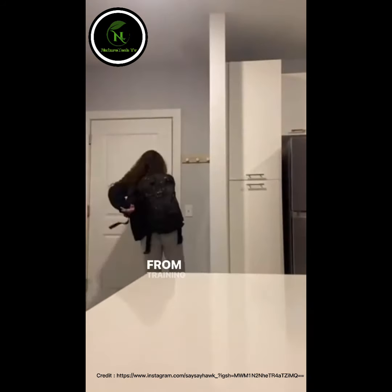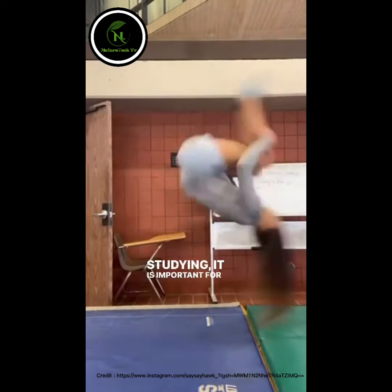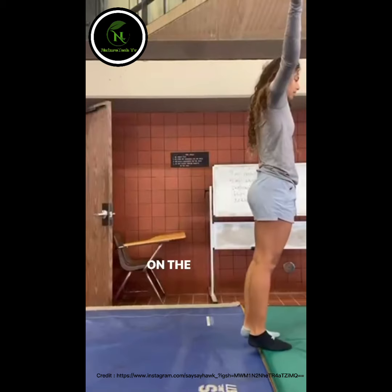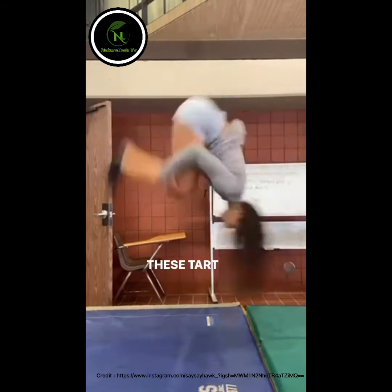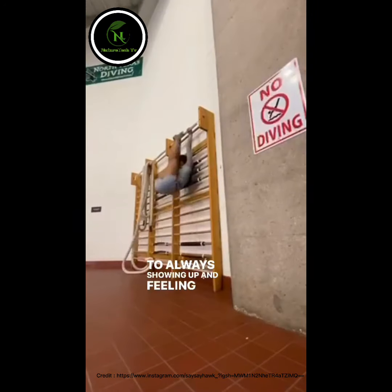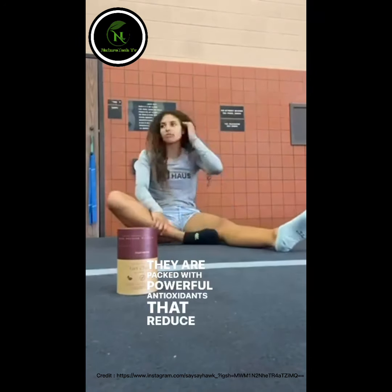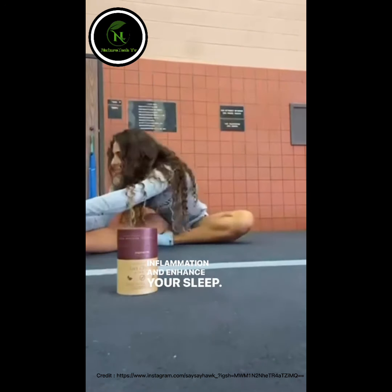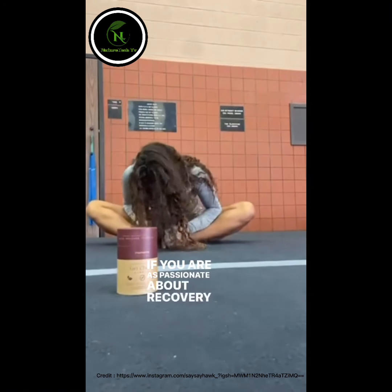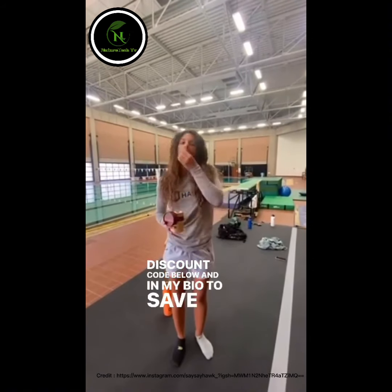As a student athlete, my life is extremely chaotic. From training sessions and competitions to class and studying, it is important for me to be smart and incorporate on-the-go recovery options. These tart cherry gummies from Memento Wellness are my secret to always showing up and feeling my absolute best. They are packed with powerful antioxidants that reduce inflammation and enhance your sleep. If you are as passionate about recovery as I am, use the discount code below and in my bio to save at checkout.